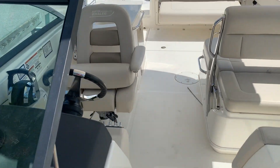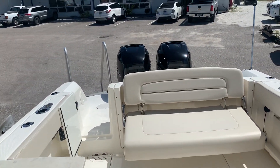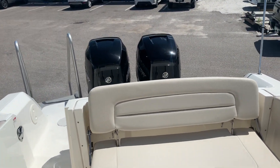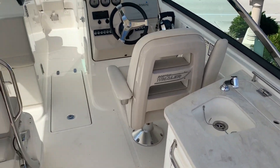The boat just came in on trade. We did full service on the motors and the boat was professionally detailed. So if you're in the market for a 27 Vantage, this one's exceptionally clean, exceptionally nice.